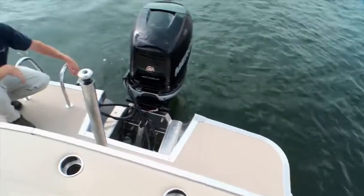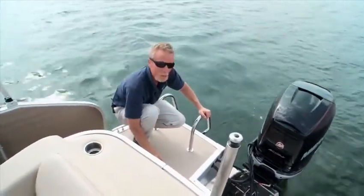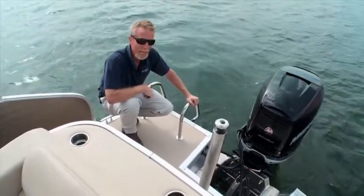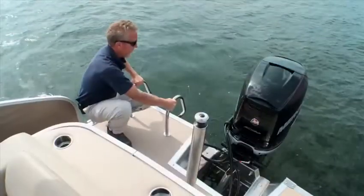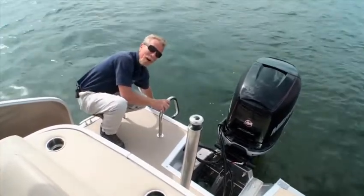Now let's see what's on the transom. Bennington refers to the transom platform as the transom patio. It's covered in a pebbly vinyl fabric that provides non-skid security. There's great access to the batteries and fuel tank here. It's also fitted with custom cleats, a sturdy ski tow, stainless steel boarding bars, and a yacht-style pullout ladder.